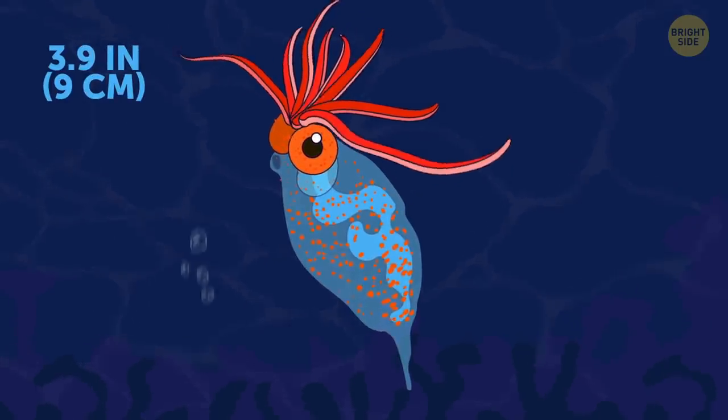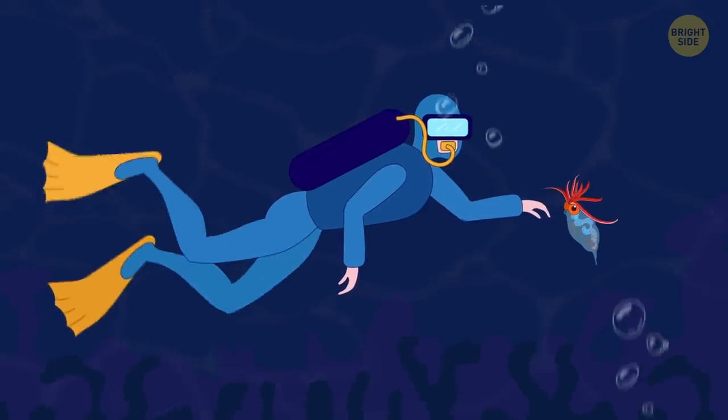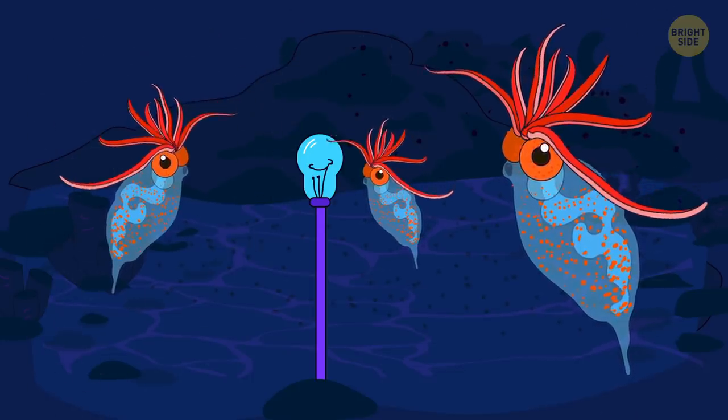Cockatoo squids, or glass squids, are a large genus whose members can reach quite impressive size. Yet one thing they have in common is that their bodies are transparent and the internal organs glow in the dark.